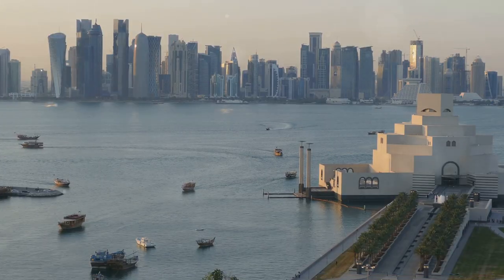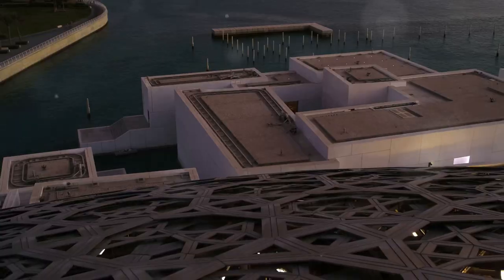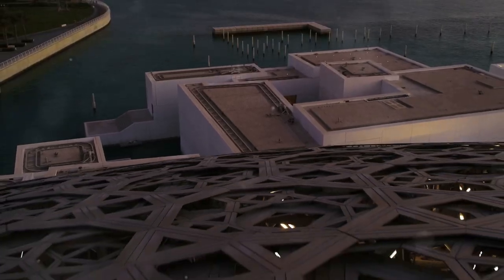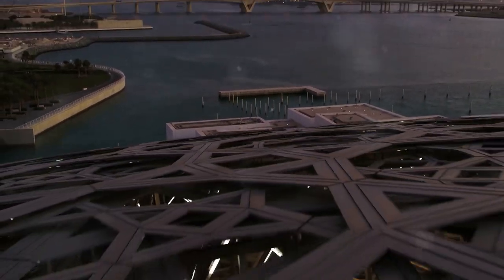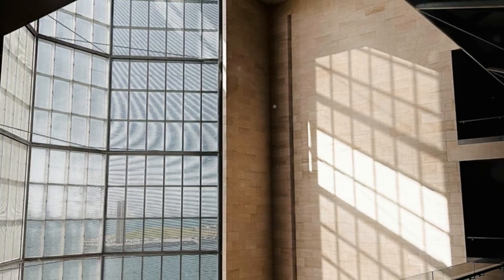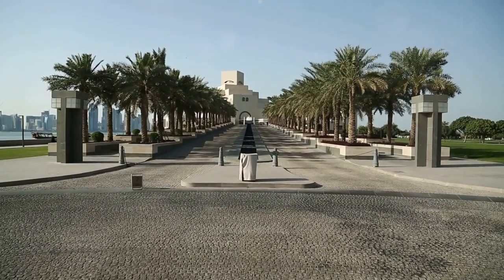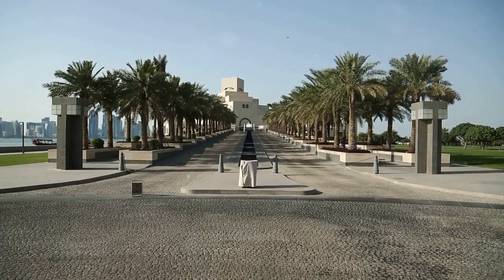1. Explore the Museum of Islamic Art — a cultural treasure. Our journey begins with the Museum of Islamic Art, an architectural marvel designed by the renowned architect I.M. Pei. Located on a man-made island, this museum houses one of the world's most comprehensive collections of Islamic art, spanning 1,400 years.